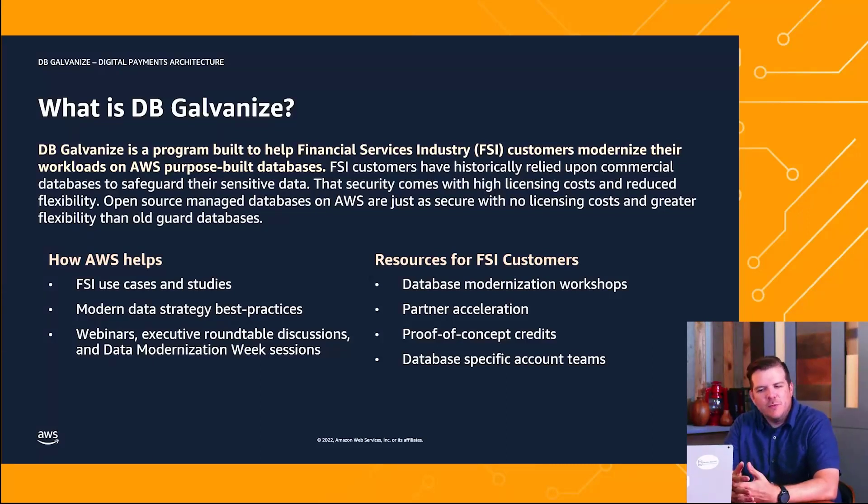Historically, there's been a misconception that commercial databases were safer, more secure than open source databases. That's really what this program is designed to do — help demystify some of those misconceptions. We have a couple of ways that we can help: we can provide use cases and studies, best practices, put you in touch with a database-specific account team, and we can provide proof of concept credits.